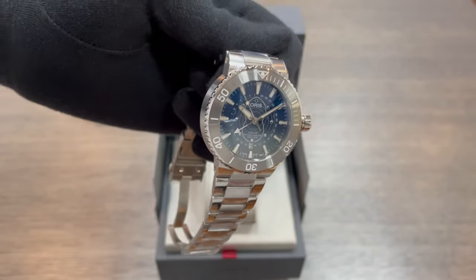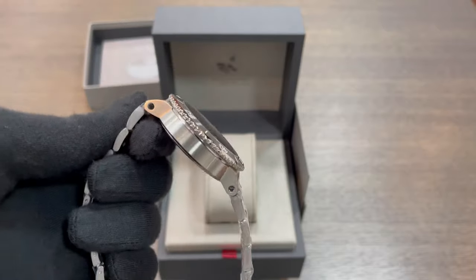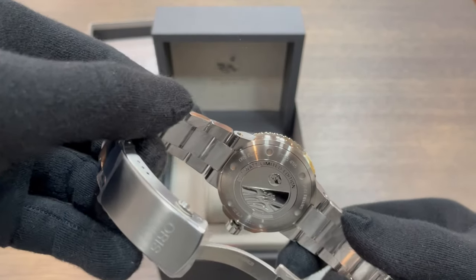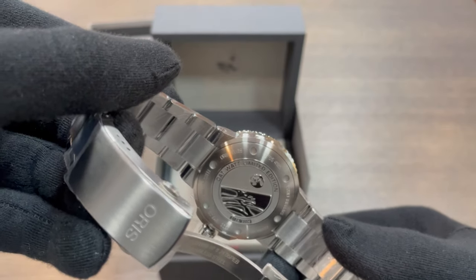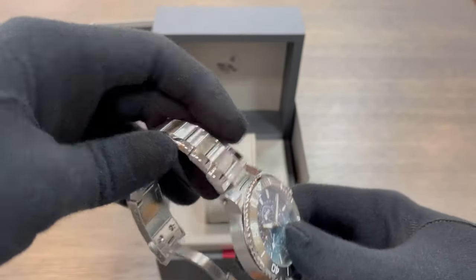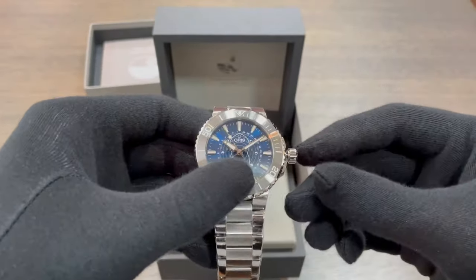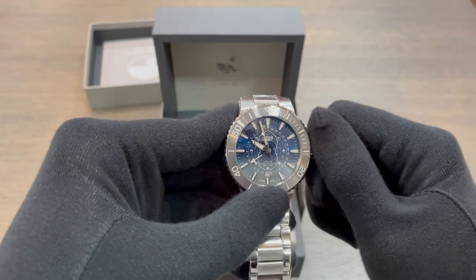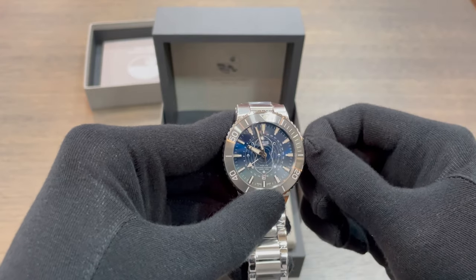Oris have gone back to their most popular design with the 43mm Aquis as the body of the watch. The case is robust and designed to withstand the challenges of life. The watch is a diver's timepiece, water resistant to 300m. A screw-down crown ensures water is kept from within the device, while the sapphire crystal prevents the glass from wear and tear.